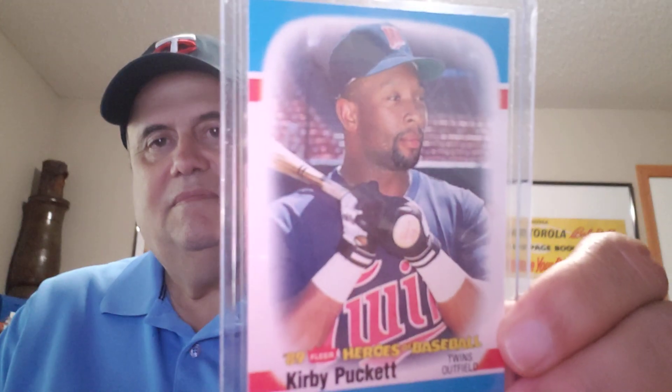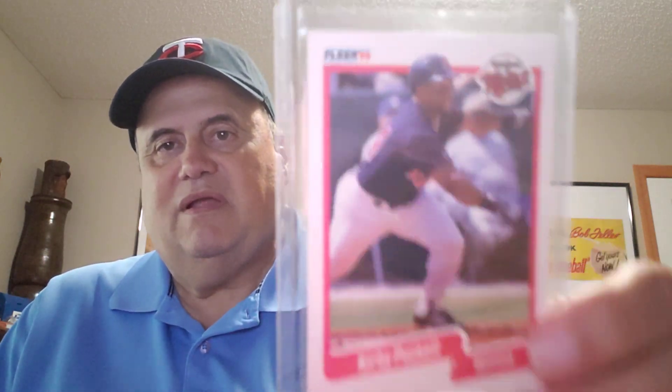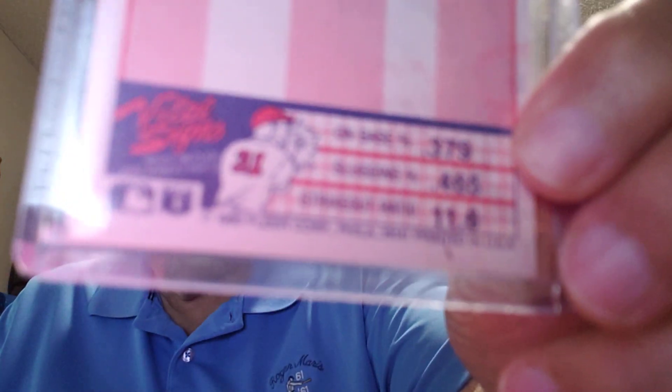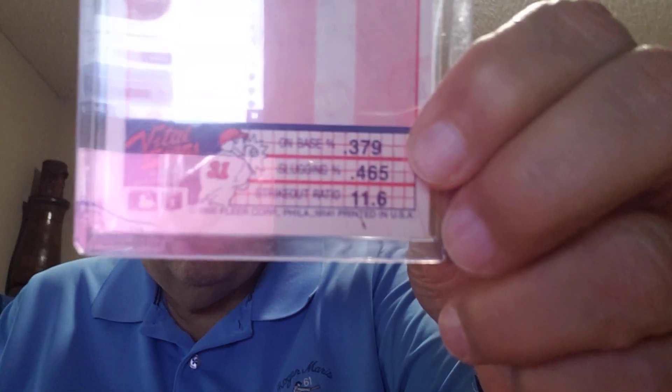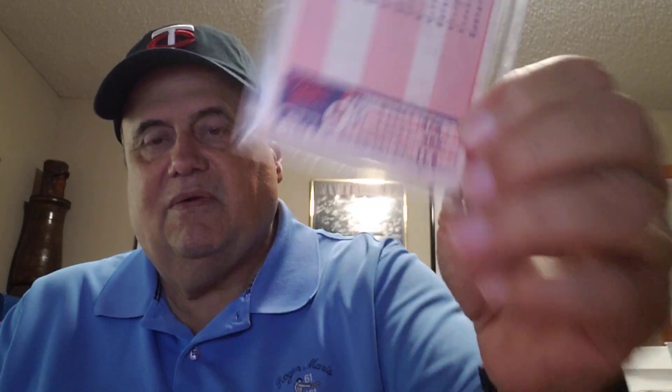Heroes of Baseball 1989. And the last one looks like a pretty common card — 1990 Fleer — but if you look at the bottom on the back, it says 'Printed in Canada.'